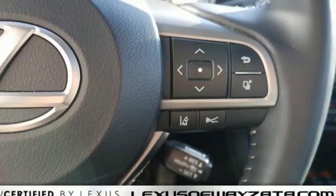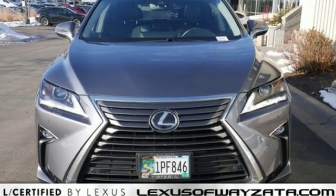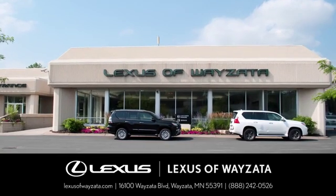Live a lifestyle that leaves a lasting impression in this Lexus. See it for yourself when you take it for a test drive. Experience luxury at its highest level.